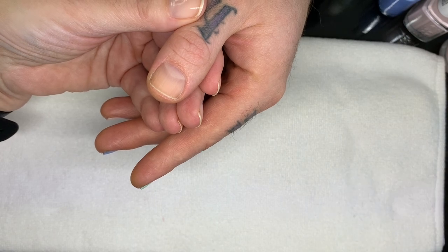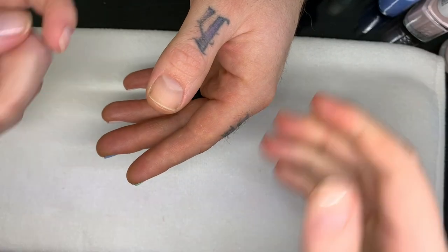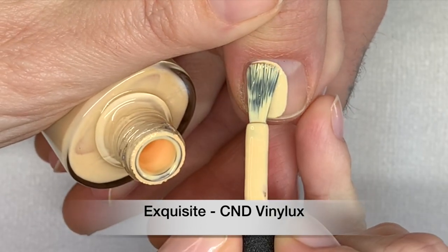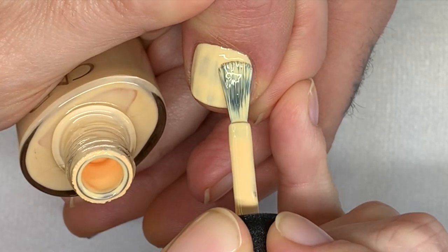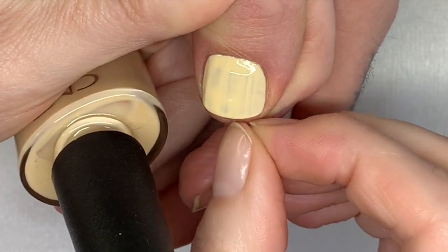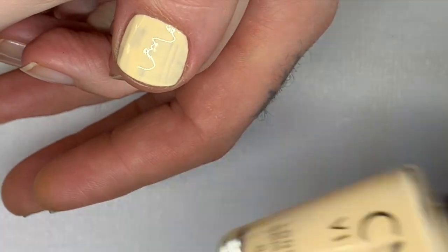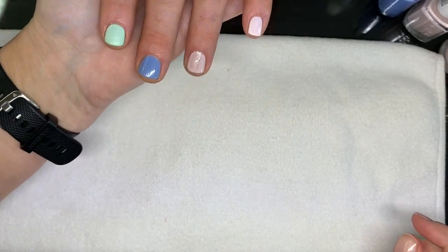Let's do Vinylux Exquisite on this hand. This is more like an egg yolk kind of color. Yellows are notoriously bad when it comes to a yolky color. The Dazzle Dry one is more of a lemon — it's called Lemony Freshness or Frozen Lemonade — amazing. This one is Vinylux Exquisite — very nice. Let's do the second coat.